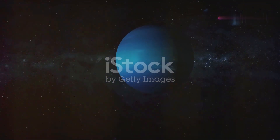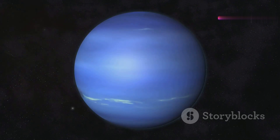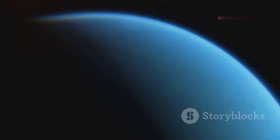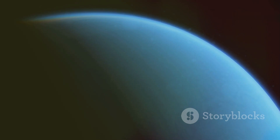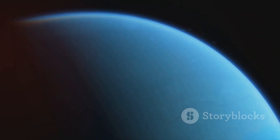Our journey concludes with Neptune, the eighth and farthest planet from the sun. It is another ice giant with a deep blue coloration. Neptune has the strongest winds in the solar system and is home to the Great Dark Spot, a massive storm system similar to Jupiter's Great Red Spot.